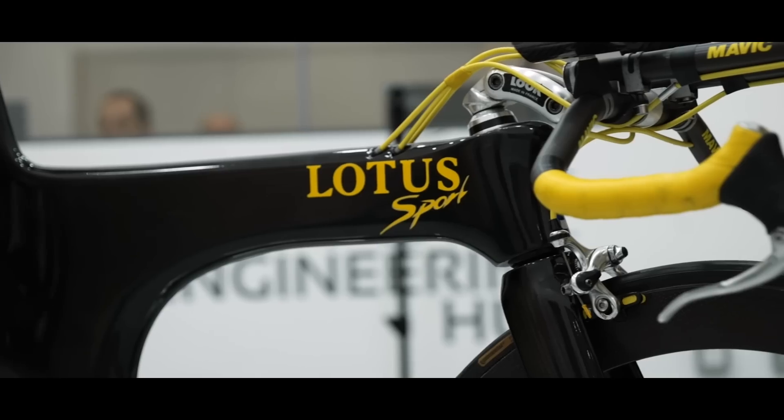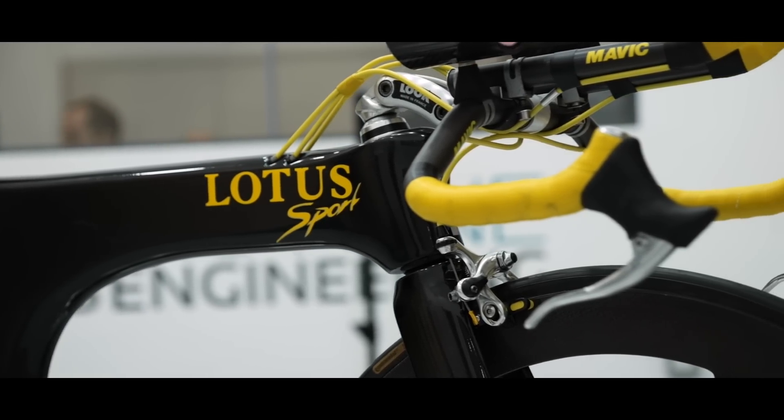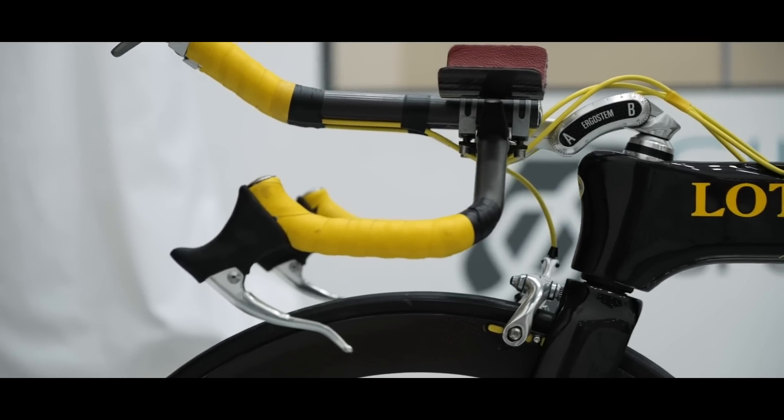Because the Lotus doesn't have a lot of integration — there's a lot of exposed cables, the base bars are quite round — we only found that there was a half watt difference between the Orbea road bike and the Lotus bike when it was bike-only at 45 kilometers an hour doing the yaw sweep. Only half a watt, which is basically nothing. That's mad.